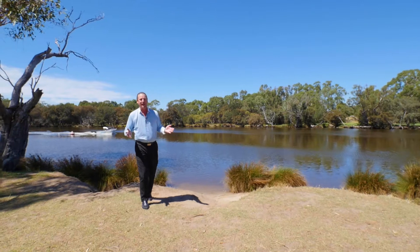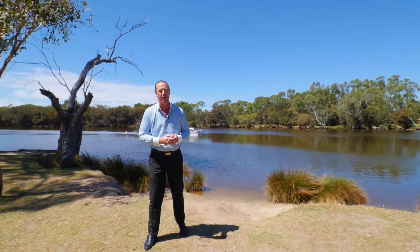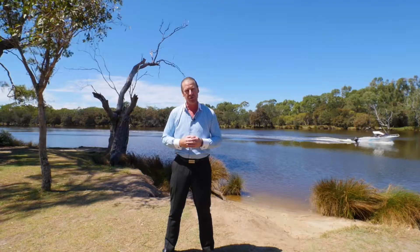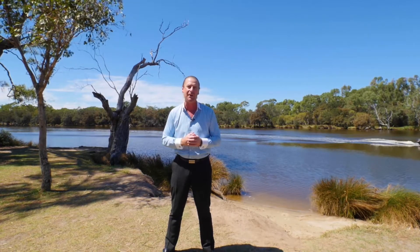Speaking of location, from this home you can kick a football into the Swan River, and it's easily walking distance to Sandy Beach Reserve, which is perfect for family functions or just enjoying this beautiful part of the world.